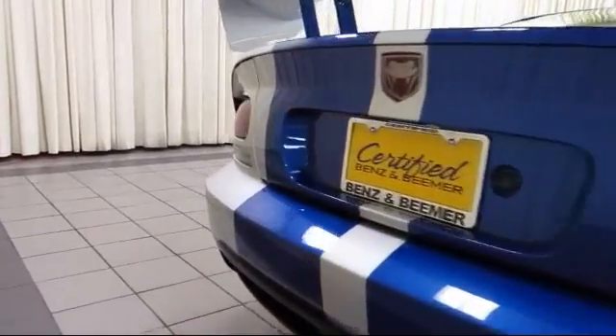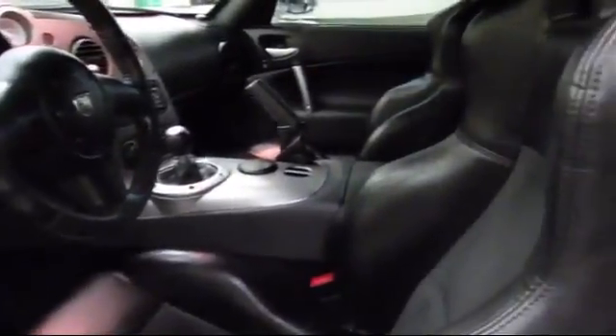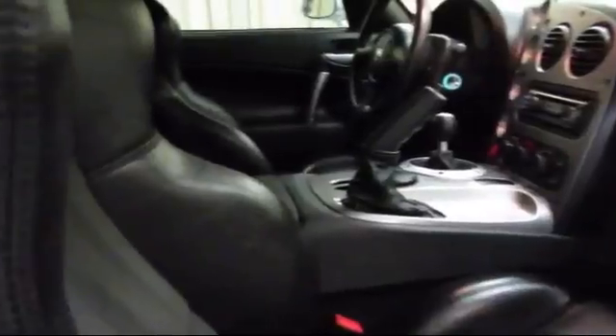At Certified Benz & Beamer, we strive to provide the highest quality certified pre-owned vehicles around. We're proud to have been awarded Dealer Raider's Dealer of the Year six years in a row. We have a friendly and knowledgeable staff and offer a comfortable shopping experience with zero pressure to buy. From our helpful sales department to our highly skilled technicians, everything we do revolves around quality.